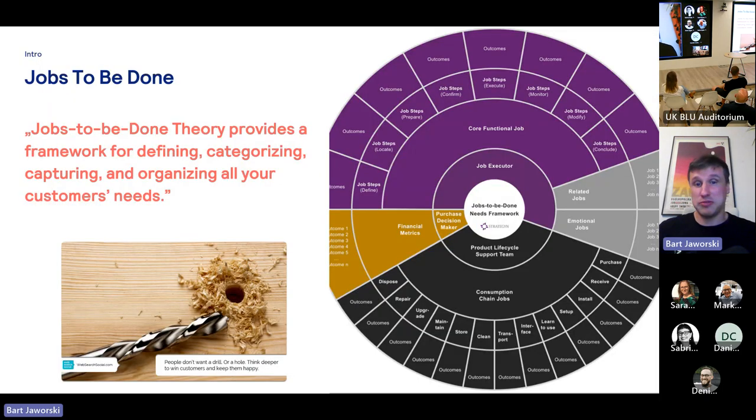Though the framework, as you can see on the right-hand side, is quite complex in its steps and how to apply it — and not easy to fit in a short presentation — it all comes down to identifying what are the actual user needs. The example that's hammered home is that your clients don't need a drill, they need a hole in the wall.